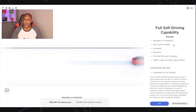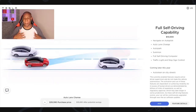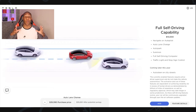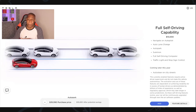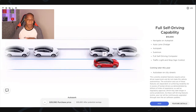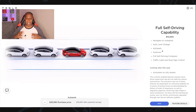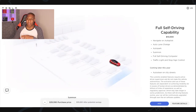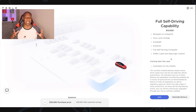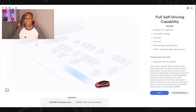Now you have the Full Self-Driving capability. It's cool — almost like being on The Jetsons where the car drives you. It does navigate on autopilot, auto lane change, auto park, auto summon, has a self-driving computer, and recognizes and stops at stop signs and traffic lights. But at the time of this recording, that's $10,000. It's a software upgrade you can add later, so I'm going to say no thanks.